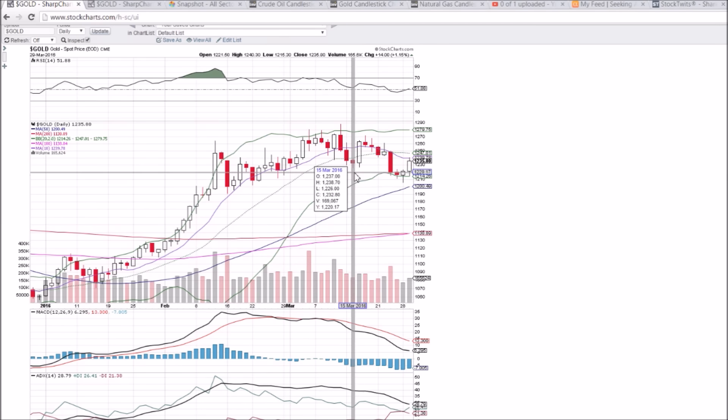We eventually saw the bulls show up today and break that 1226 resistance before the open, and that right there was the bullish signal. The move up to the 10-day moving average resistance of 1239.78 did reject the price, so we'll need to see that level become support for this move to continue.